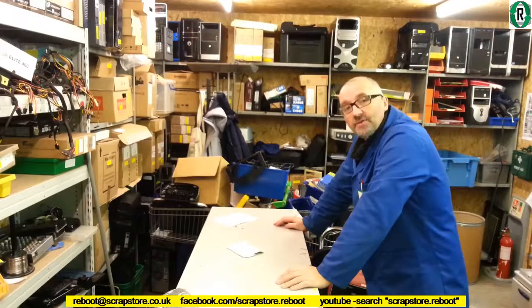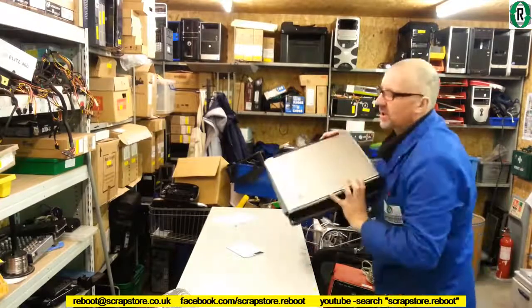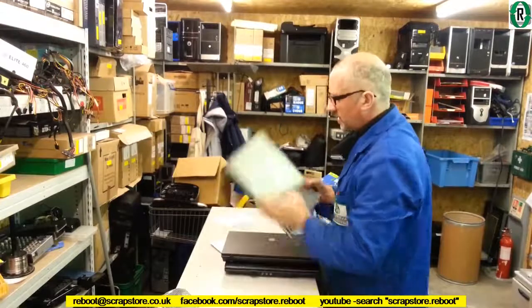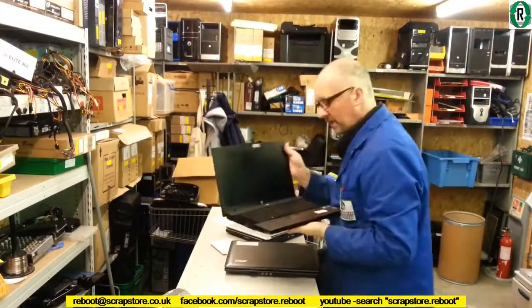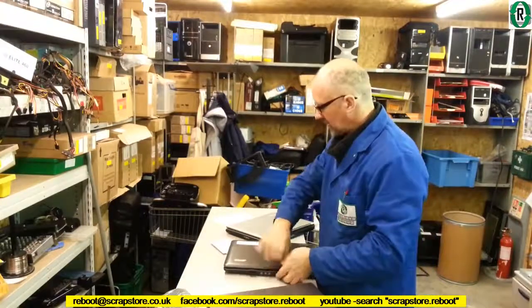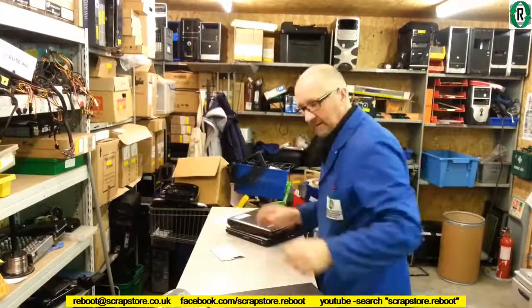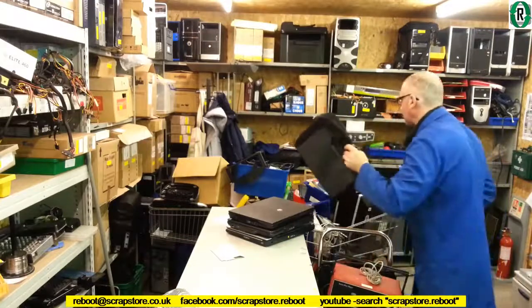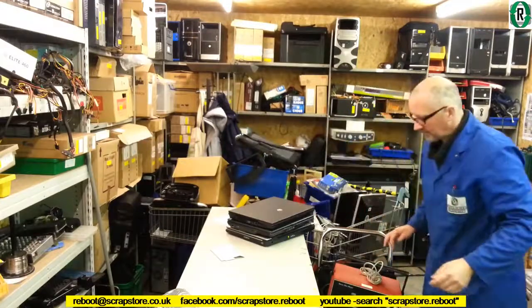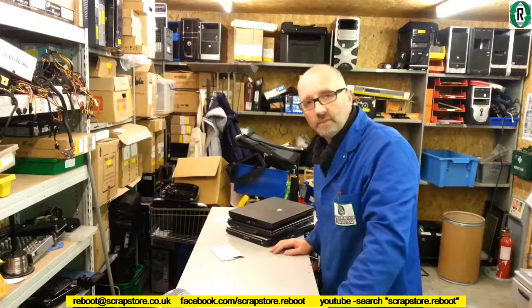What have we got? We've got an old Acer, an HP 620, another Acer laptop — quite old stuff — and an empty bag. Join me when I've done some hard drive removal and we'll go on from there.